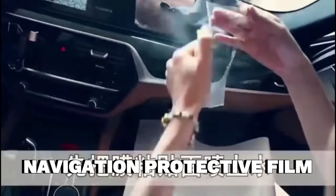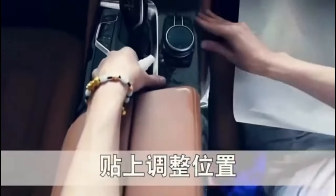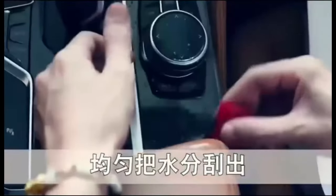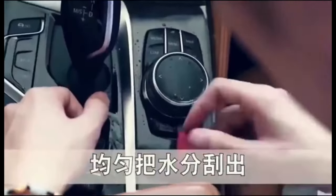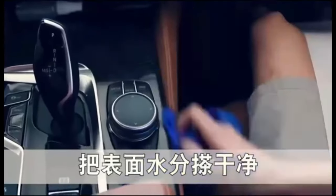I love the navigation protective film for my car. It is easy to install and remove, and it protects the screen from scratches, dust, and fingerprints. It also enhances the visibility and clarity of the navigation system, making it easier to follow directions. It is a must-have accessory for anyone who drives a lot and relies on the navigation system. The price is very reasonable — only $35.22 for a high-quality product. I highly recommend it.